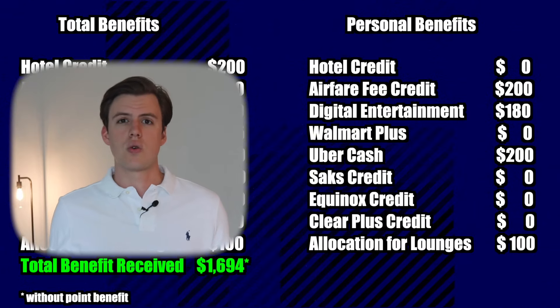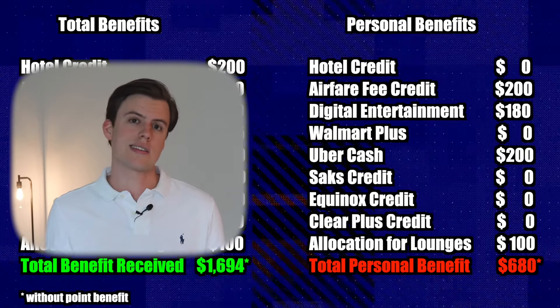So this gives me a total personal benefit of $680, which is less than the fee of the card. There are a lot of things that would just be extras I don't really use on a day-to-day basis. So at least for me, this card is a very tough sell.